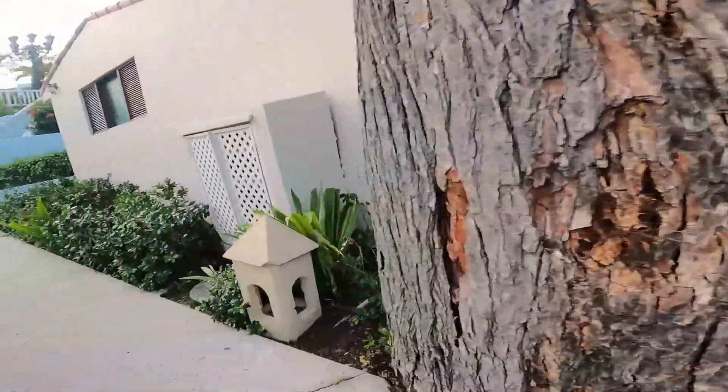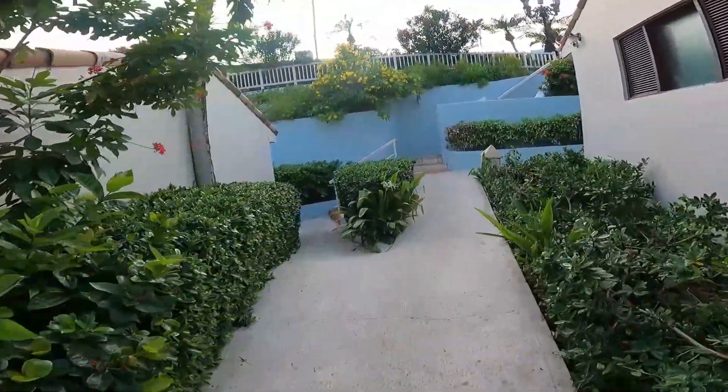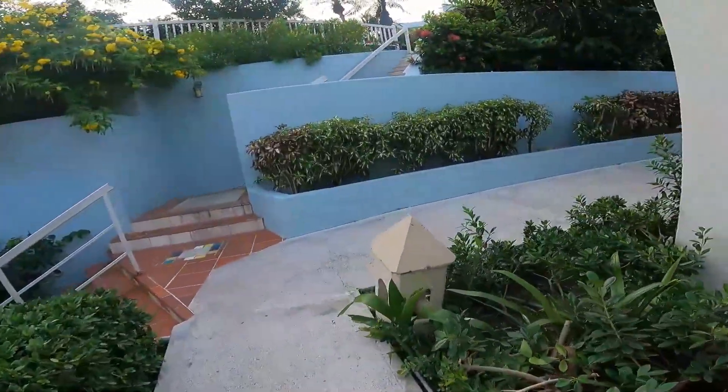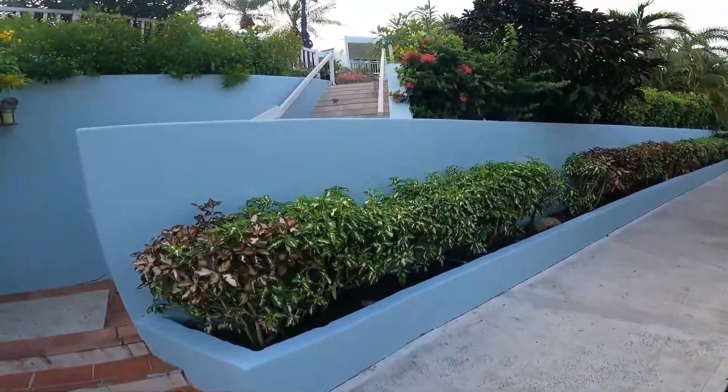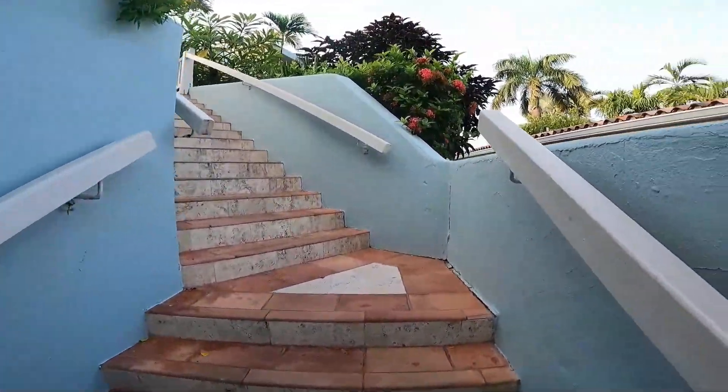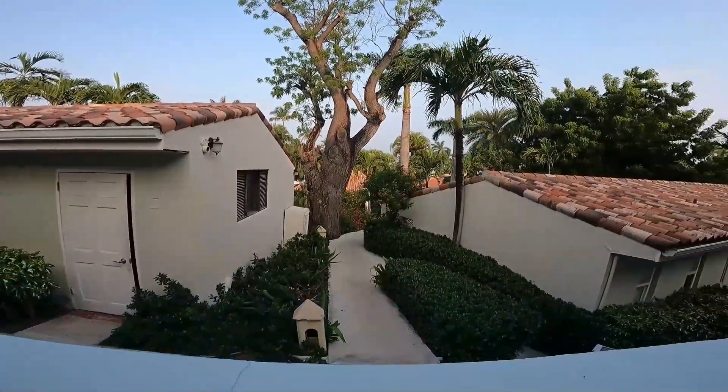After a relaxing morning by the pool next to the beach, we made our way up to the Sunset Bluff rooms and our new room which was 8.04. And for those of you who followed our 2019 trip to the Sandals Grand Antigua, this is where our room was during those 7 nights.